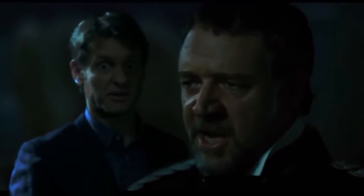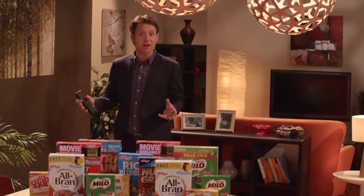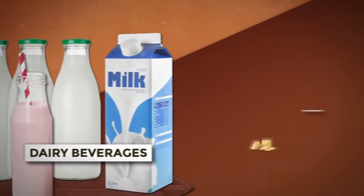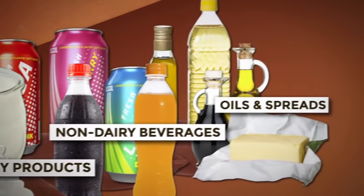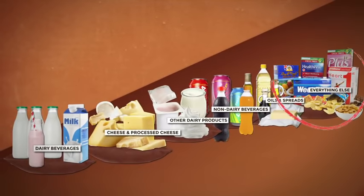And so it must be... Ham is high in saturated fat. Finally, products are given a star rating based on how their health score ranks within their food categories. These food categories: dairy beverages, cheese and processed cheese, other dairy products, non-dairy beverages, oils and spreads, everything else. By the way, that last category is big.